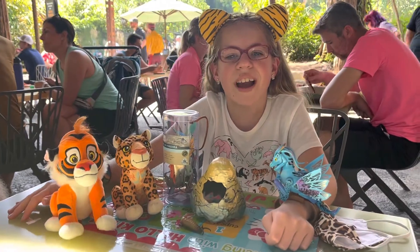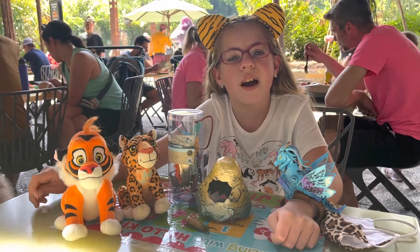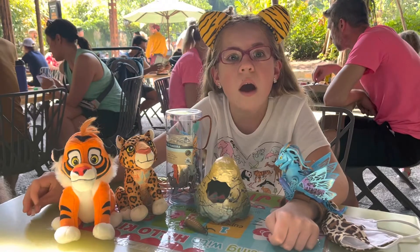Hi guys, it's back to Cats Got Leads and today we're at Animal Kingdom. We went to Pandora and rode quite a passage. It was amazing.